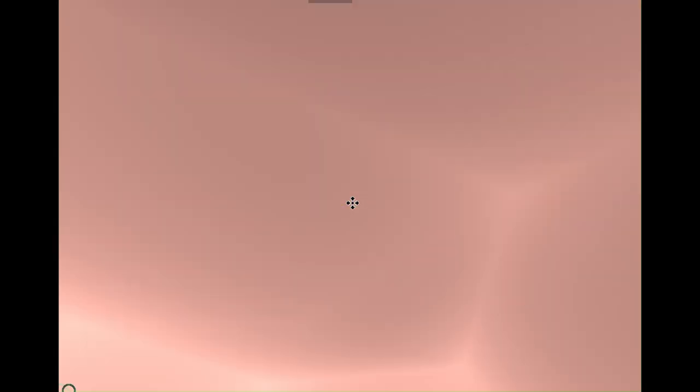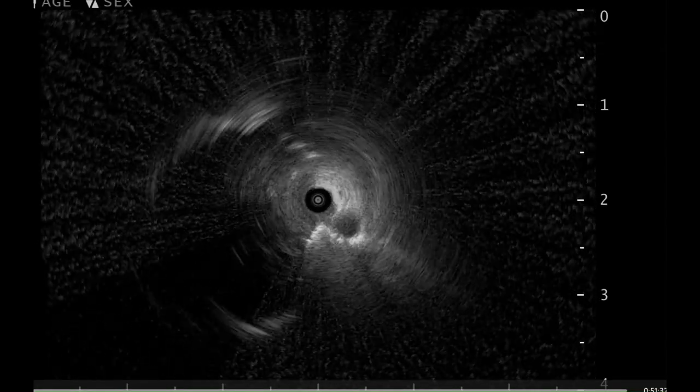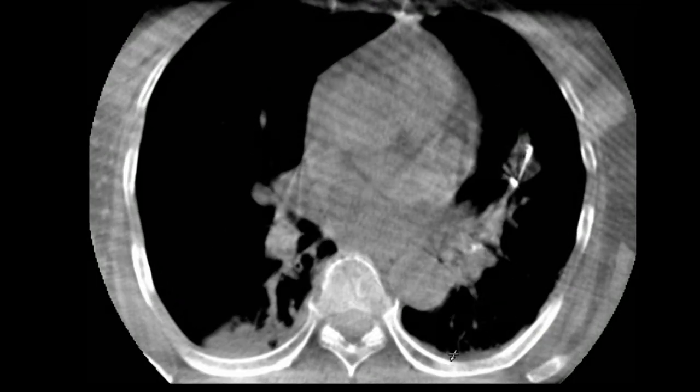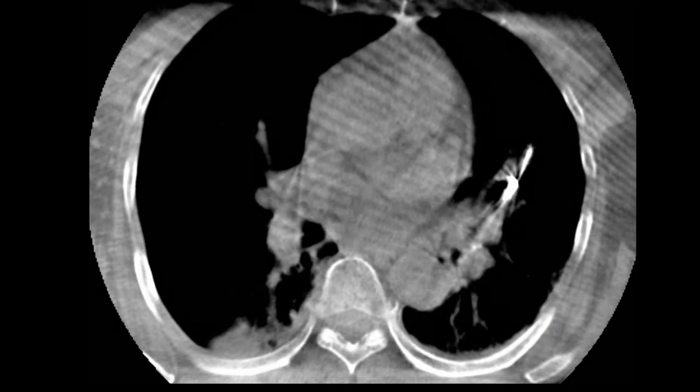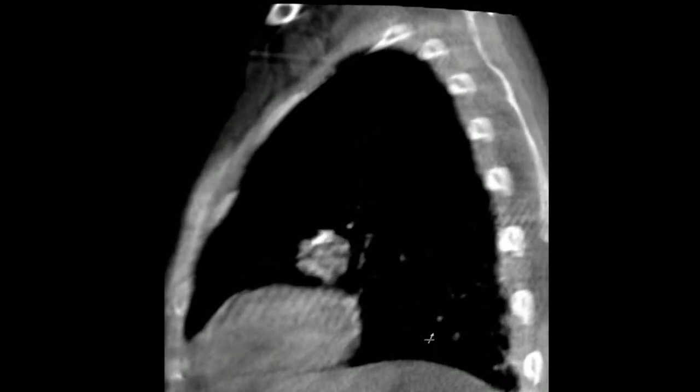An ultra-thin bronchoscope was navigated using Fujifilm Synapse 3D and located with radial EBUS. The tool and lesion was confirmed with cone beam CT and biopsy was done with a 1.1 mm cryoprobe. Imprint showed malignant cells.